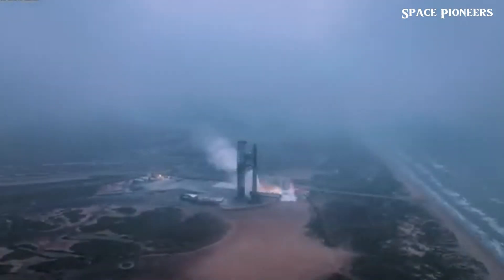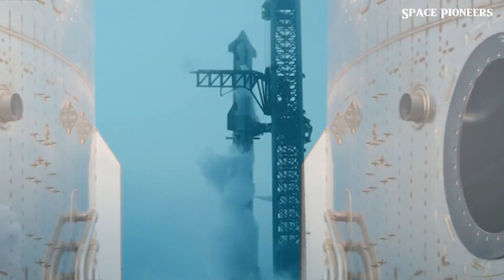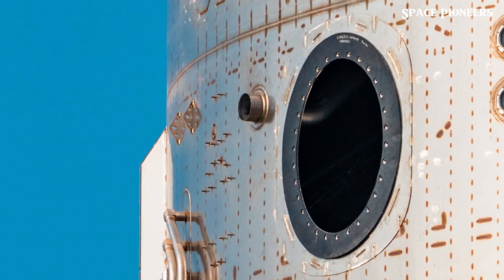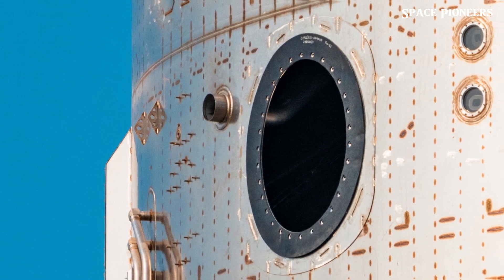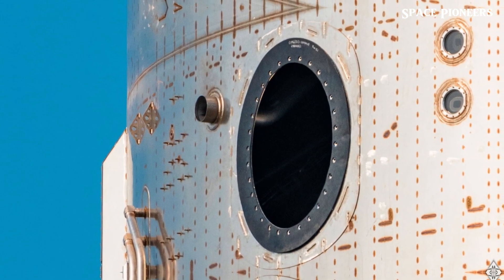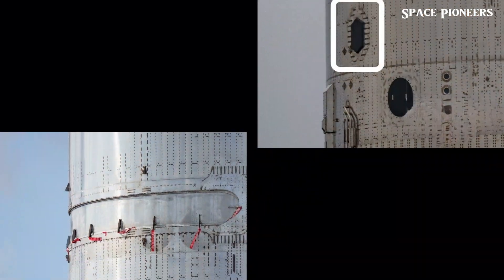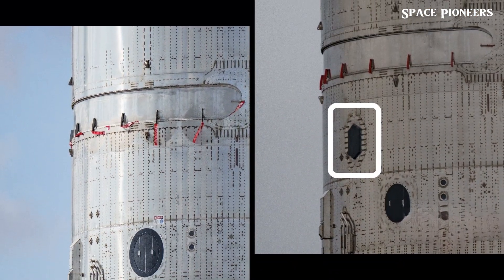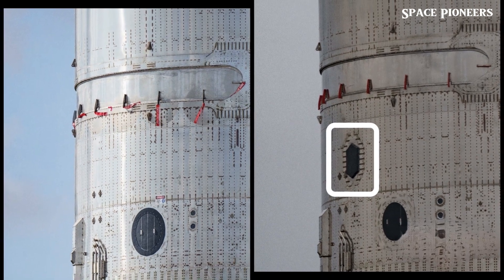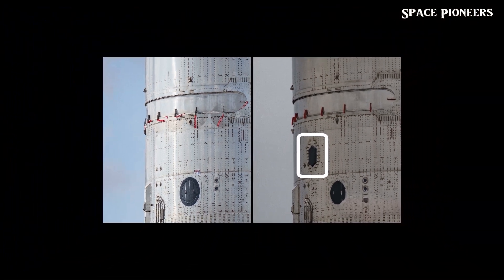Another critical update involves the gap fillers. SpaceX has addressed previous issues with gaps on Ship 29's flap by adding gap fillers to prevent plasma damage. For pin-attached tiles, felt layers serve as gap fillers, while other areas use adhesives. Ship 30's design aims to eliminate gaps and improve protection, making it a major upgrade over previous prototypes.